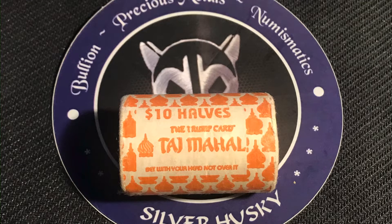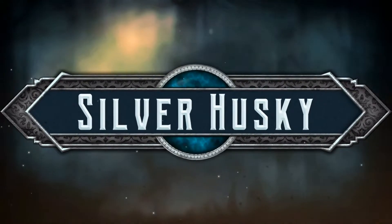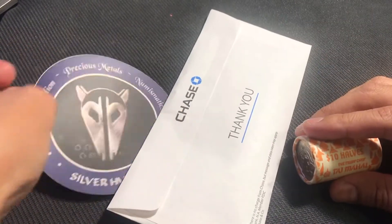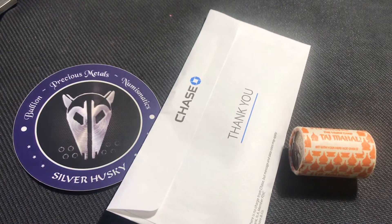We've got a very interesting find today from a bank. Let's check it out. Hey YouTube, how you guys doing? This is Silver Husky. Welcome to the show, welcome to the channel. For those of you who are brand new, please don't forget to hit like and subscribe and ring that notification bell for new videos daily.